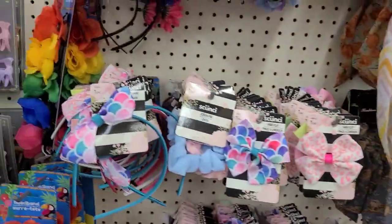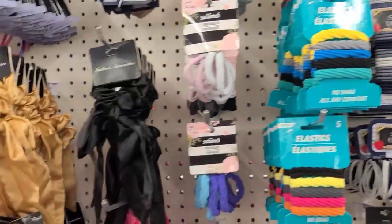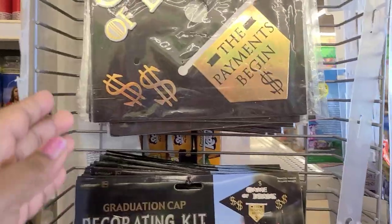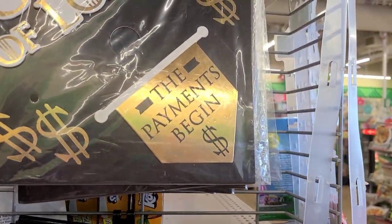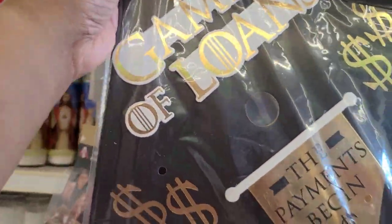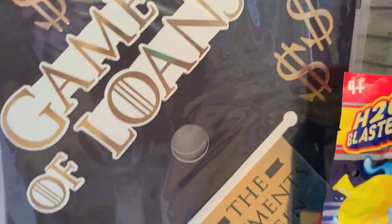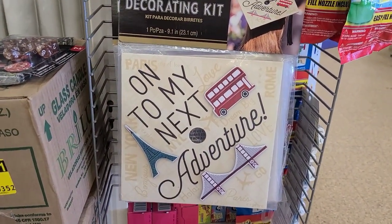The accessory aisle looks fantastic with those little clips and kids crunchies - absolutely gorgeous. Hanging here is a graduation cap that says game of loans, the payment begins - that's right, you guys have a lot of loans to pay now that you've gone to college. That's an Amskian product, and they also have my fave over there - on my next adventure, amazing.